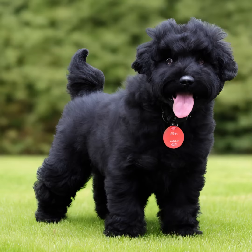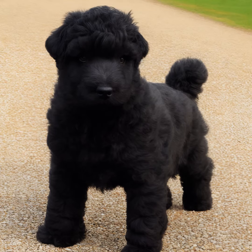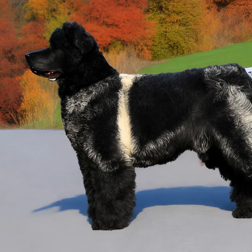Grooming: the Bouvier de Flandres has a dense double coat that requires regular grooming. They have a harsh outer coat and a softer undercoat. Weekly brushing is necessary to prevent matting and remove loose hair. They may also require professional grooming every few months.